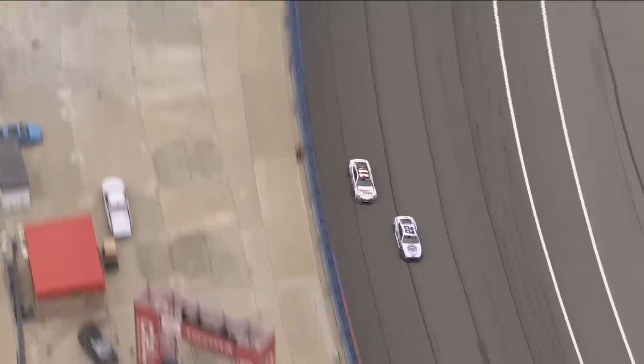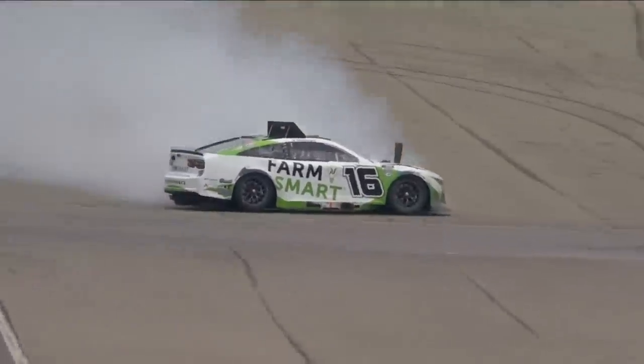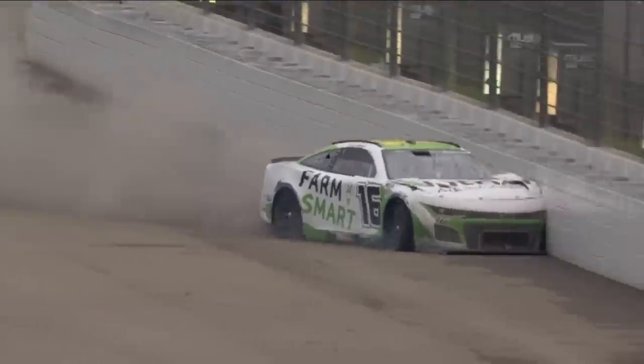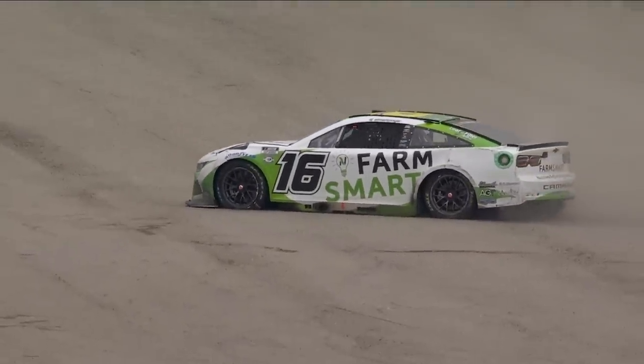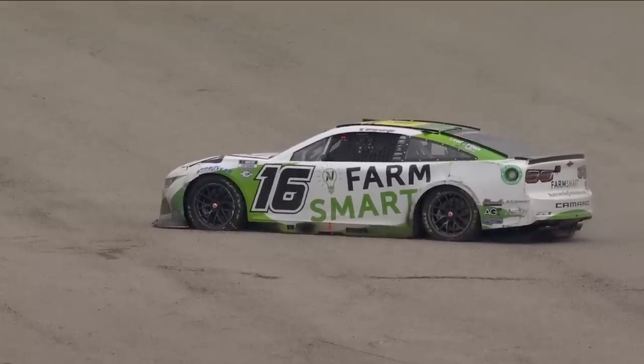But he had to try — you try these things early in the race to see what you can and can't get away with. Caution. A.J. Allmendinger into the wall, hard. Allmendinger was 16th. He brings out the fourth caution at lap 76.